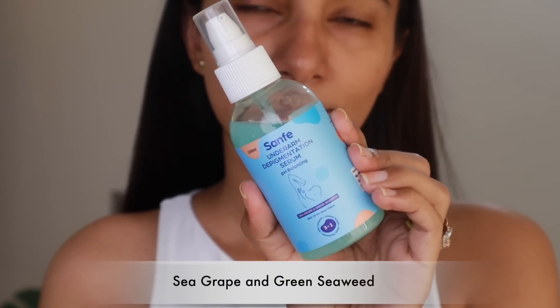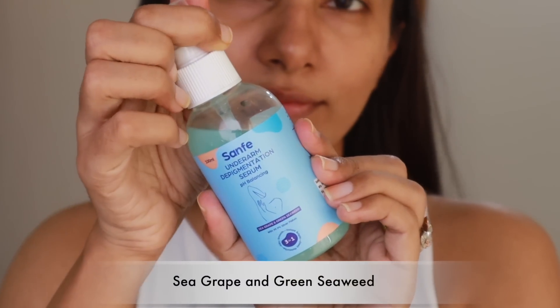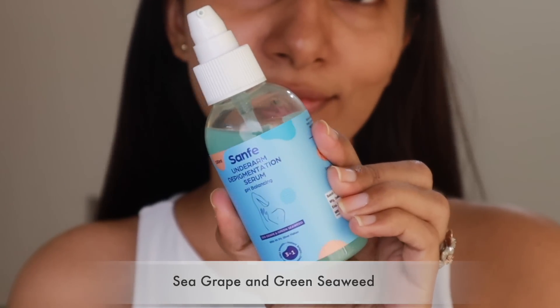Honestly, before I started using this serum, I was a little hesitant to wear my summer sleeveless dresses in public. But now I feel more confident — I feel better about my underarms and I can go outside. The serum contains natural brightening ingredients like sea grape and green seaweed extracts, which help to reduce pigmentation, along with pH-balancing ingredients that moisturize and smoothen the skin. I've also seen that it helps control body odor and mildly exfoliates the skin.